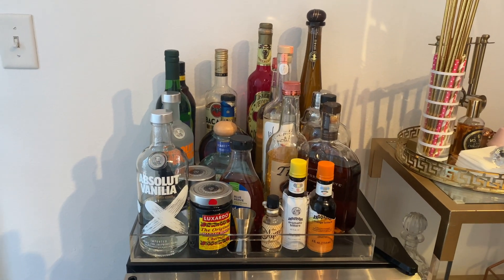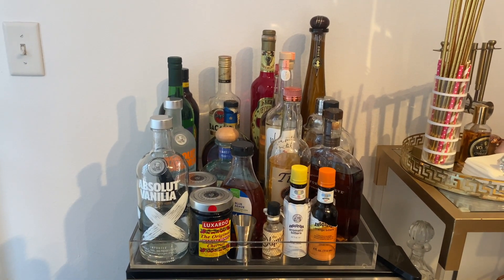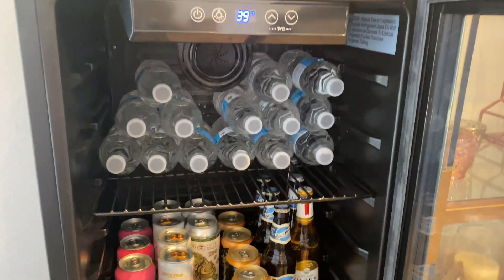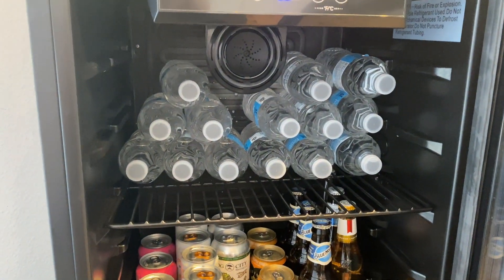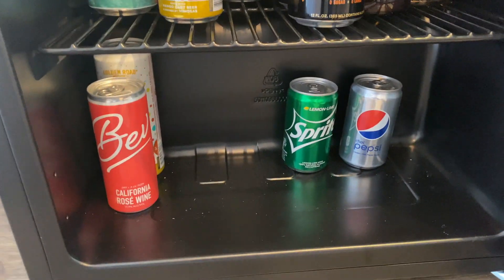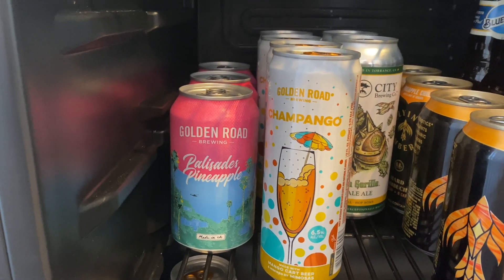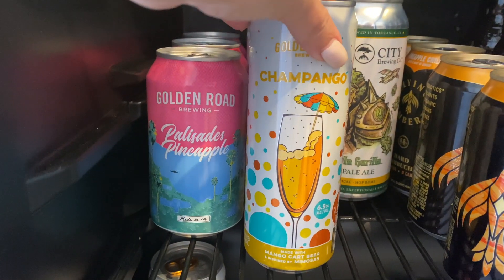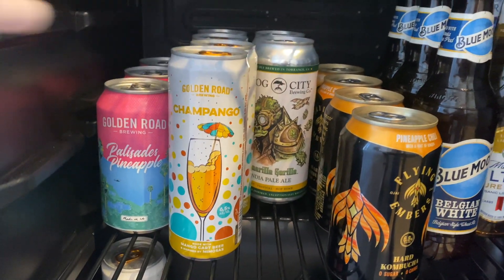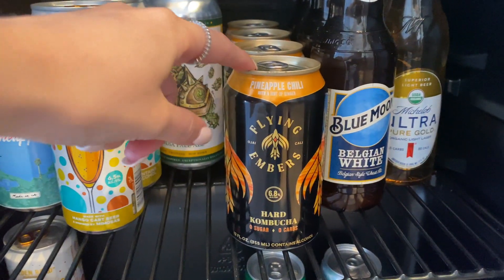Starting off with the liquor situation, the hard alcohol sits right there on top of my little mini fridge. In the mini fridge I basically just keep bottled water — I like my guests to be able to have bottled water if they ever need it — and this is also where I keep my beer and any soda or mixers. My favorite beer is Golden Road, the Palisades Pineapple. Pretty much any Golden Road is amazing. Mango Cart's also really good. This is Champango, and it's a mix between their Mango Cart beer and Champagne — it's delicious. There's a pale ale back there, and hard kombucha. My friends love hard kombucha; I can't quite get into it, but this was definitely left here by somebody.